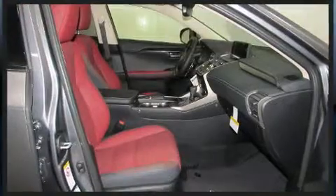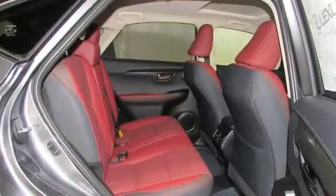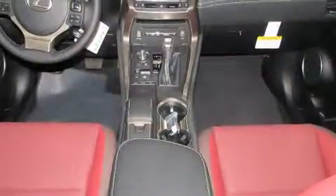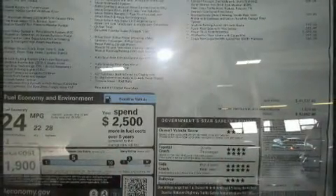Lexus prioritized comfort and style by including a built-in garage door transmitter, a power seat, an automatic dimming rearview mirror, automatic dimming door mirrors, heated and ventilated seats, front dual zone air conditioning, and a split folding rear seat.